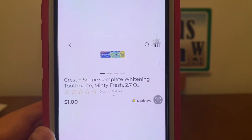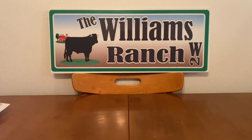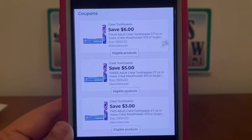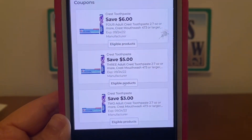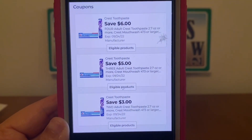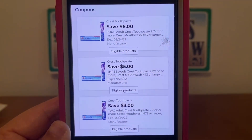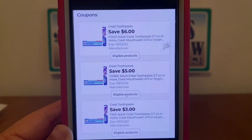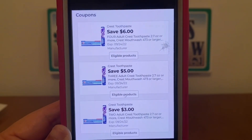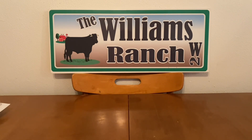We have the Crest Plus Scope toothpaste for $1.00. Pick up two and the $3 digital coupon will come off, giving you both for free plus $1.00 in overage. If you pick up three, the $5 digital coupon will come off, giving you all three for free plus $2.00 in overage. If you pick up four, you get all four for free plus $2.00 in overage. That Crest toothpaste can be found down the dollar aisle.